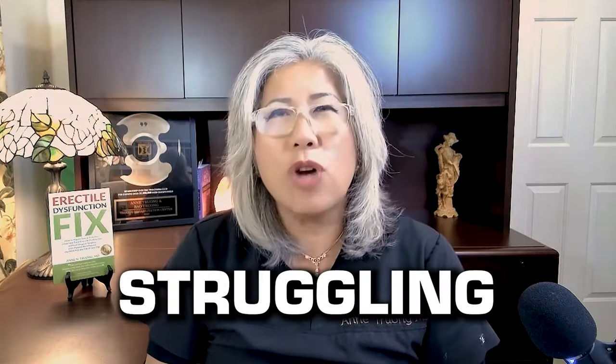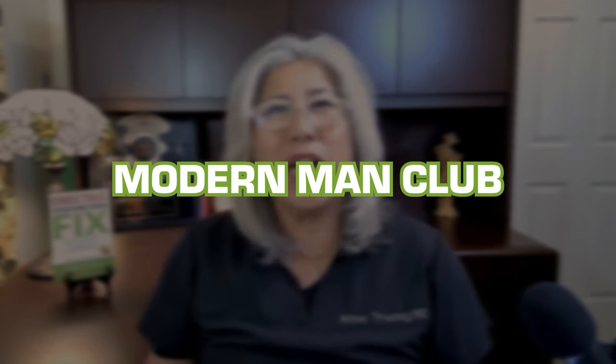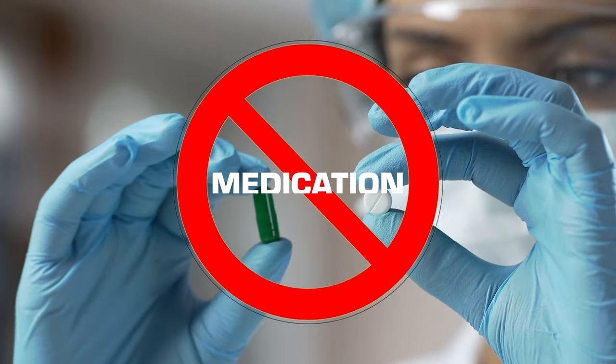Are you struggling and frustrated finding a solution for ED? I have just the thing — it's called the Modern Man Club, led by Dr. Anne. Together we're redefining male sexuality and embracing a holistic approach to overcoming ED without medication or surgery. We provide expert coaching, a safe and supportive community of men with ED, and lots of educational resources. Visit mensexualityclub.com to connect with us and reclaim control over your sexual health.